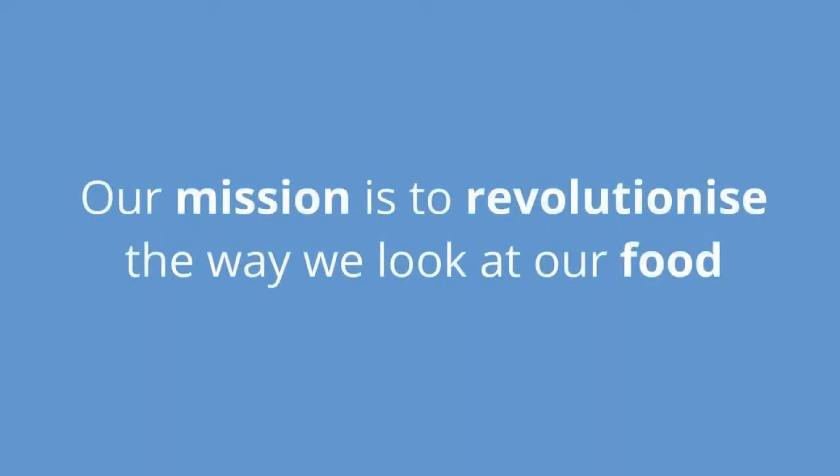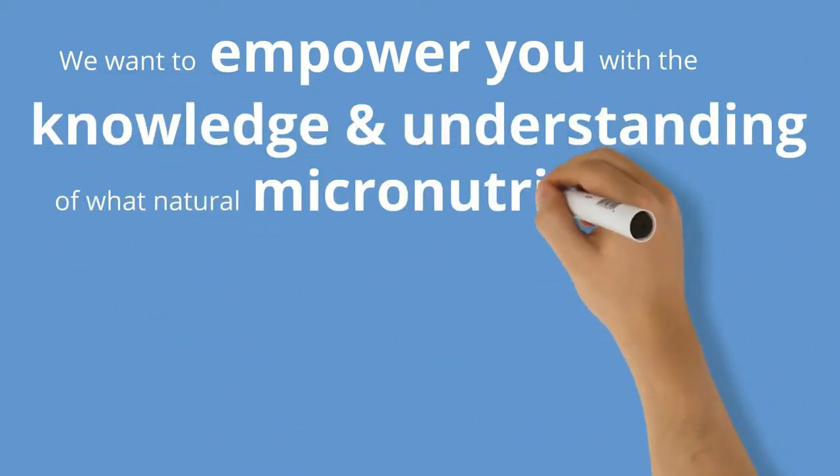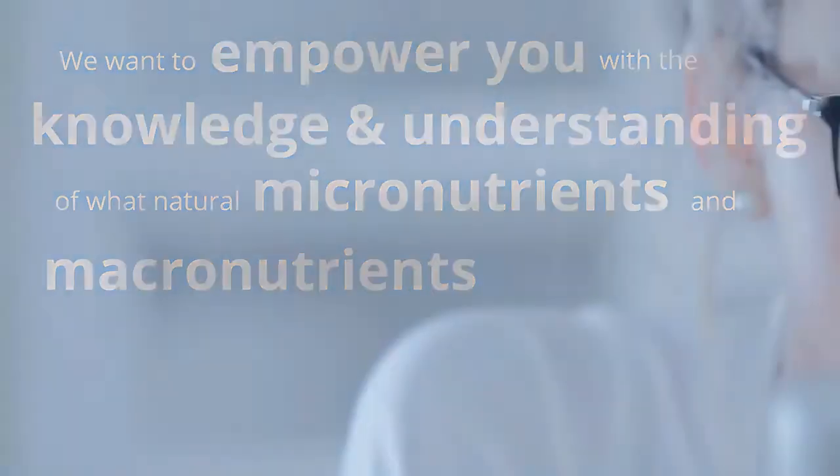Our mission is to revolutionize the way we look at our food. Well, the internet is full of contradictory and often misleading information on what a healthy balanced diet actually is. We want to empower you with the knowledge and understanding of natural micronutrients and the macronutrients we are all familiar with, so you can establish a truly balanced diet.